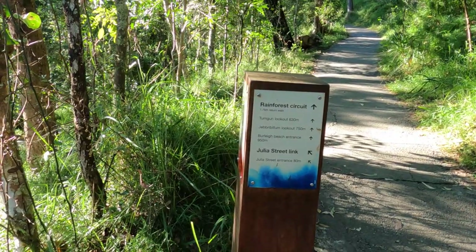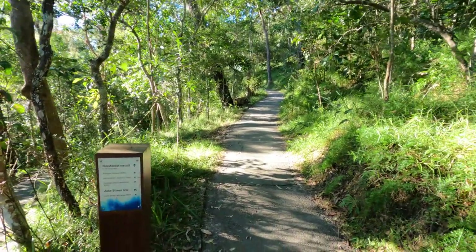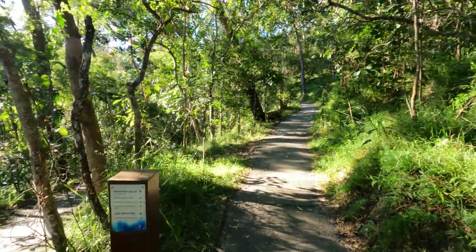At the top of the hill there's another signpost for the Rainforest Circuit and an entrance to Julia Street. We've been able to find out more about what the issue is with the sign at George's Paragon Event Centre about saving Burleigh Heads - it was Bilby Hill, the big hill we're actually standing on right now.